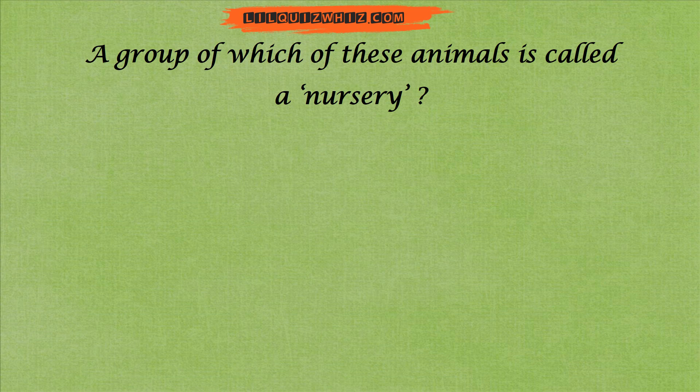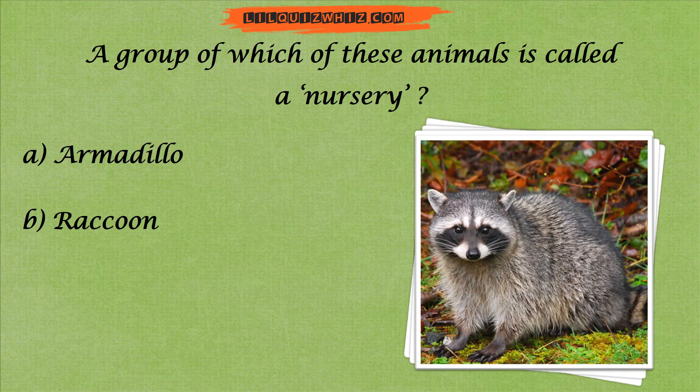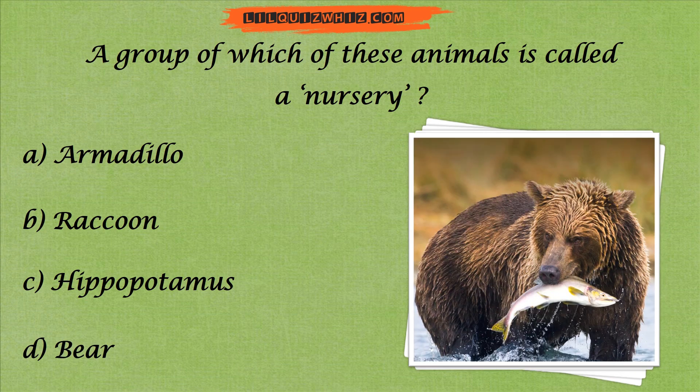A group of which of these animals is called a nursery? Is it A. Armadillo, B. Raccoon, C. Hippopotamus, or D. Bear?